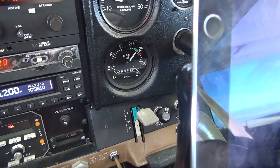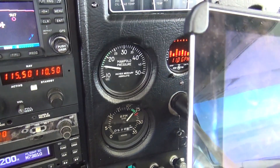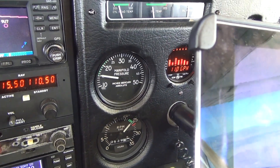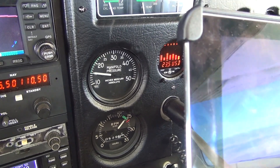Usually I don't want it quite that low — around 2,400 RPMs. We've got our manifold pressure right here, and usually that should be lower. It takes a little bit of training to manage these controls properly.